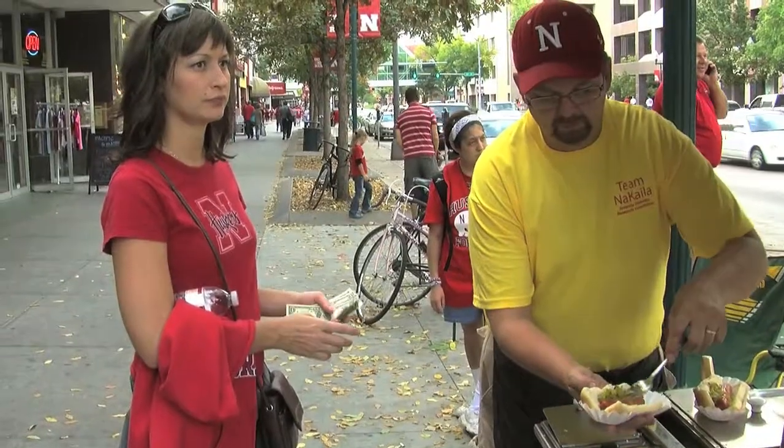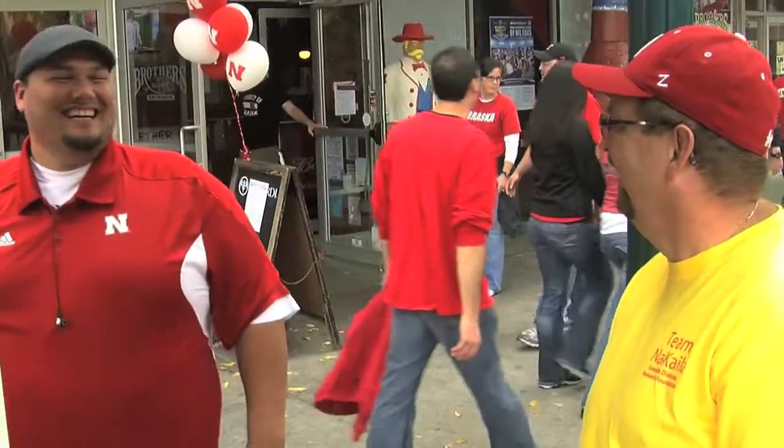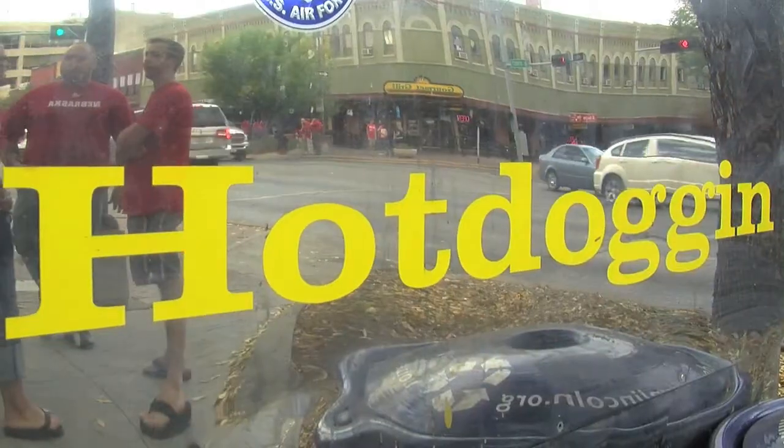Yeah, that's the most common selling hot dog right there. Alright Rick, you showed us how to make the Polish sausage. Thanks a lot for your time — it was all delicious. I appreciate it, and good luck today selling your delicious items on game day. Thank you. We're going to have fun doing it.